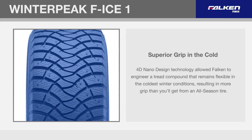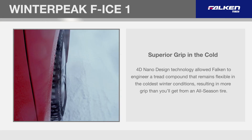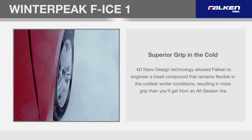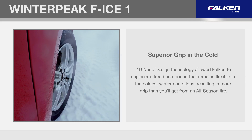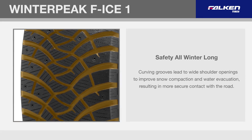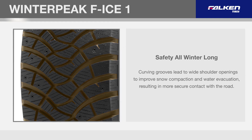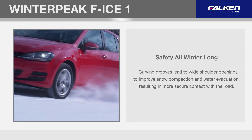4D Nano design technology allowed Falcon to engineer a tread compound that remains flexible in the coldest winter conditions, resulting in more grip than you'll get from an all-season tire. Curving grooves lead to wide shoulder openings to improve snow compaction and water evacuation, resulting in more secure contact with the road.